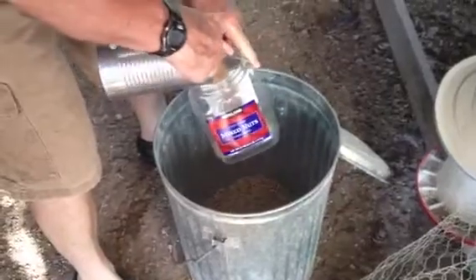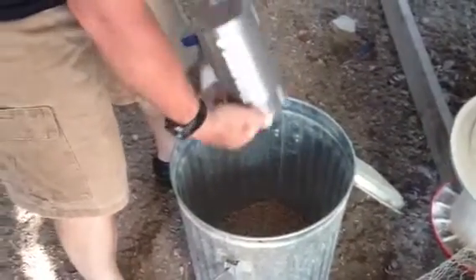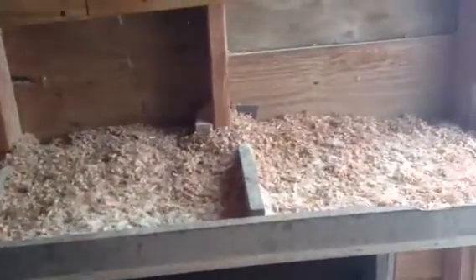Here's the grain. How come you have to put it in a metal container? It keeps the animals out — the possums and the rats, and any other animal that wants to get into it, even the chickens. Keeps everything out.